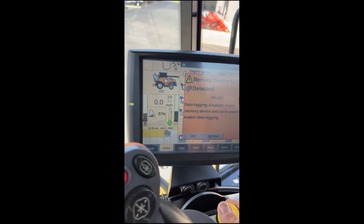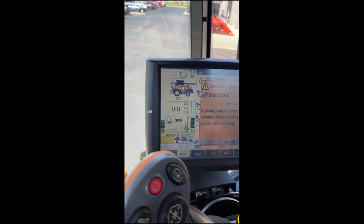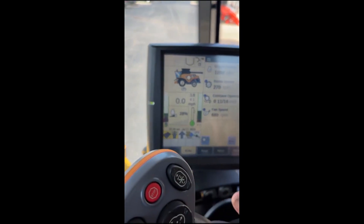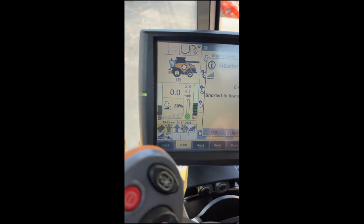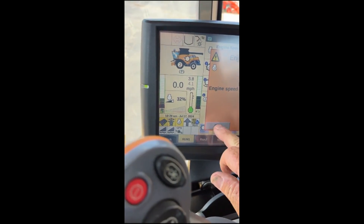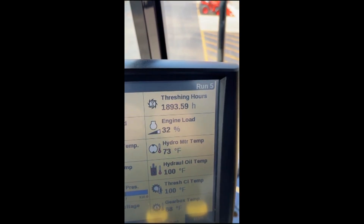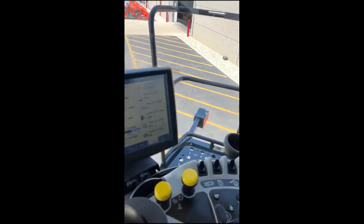I just turned on the separator — the separator's running. We'll get over to the hours: 2,321 over 1,893. And right now she's running.